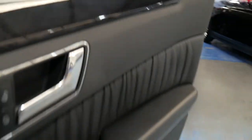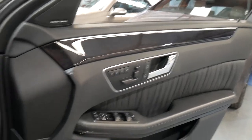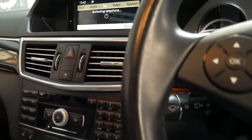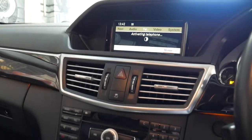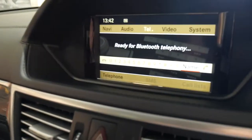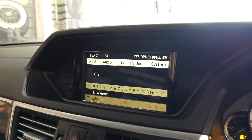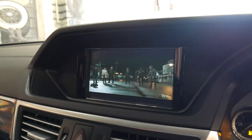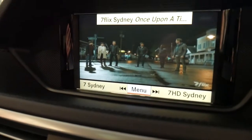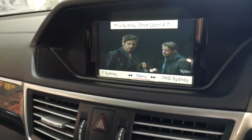The first thing I'm going to do is start it up. So starting here, it's got Bluetooth telephone, navigation — it even has video and digital TV. It also includes a reverse camera.